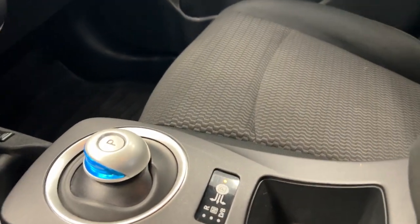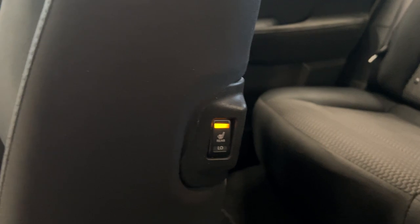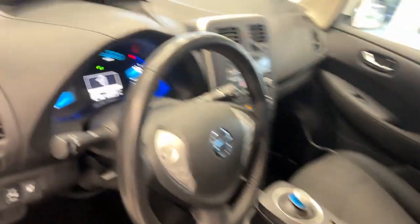We have a heated steering wheel, heated seats for the driver and passenger, a cool gear shifter, and heated seats for the back located on our passenger side front seat, which is really cool.